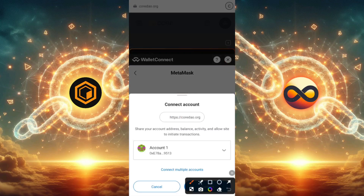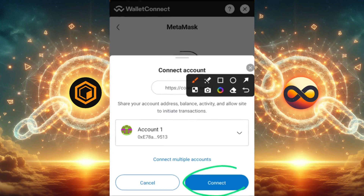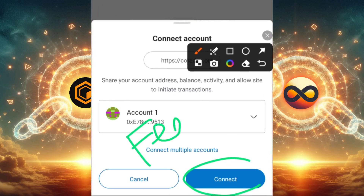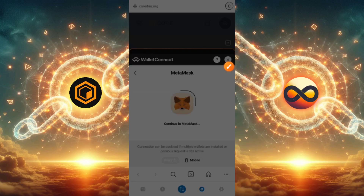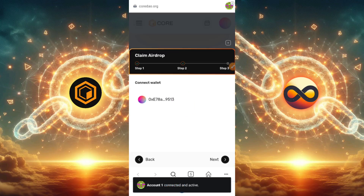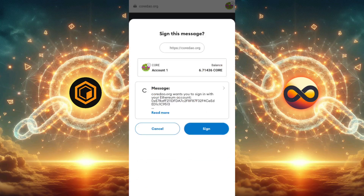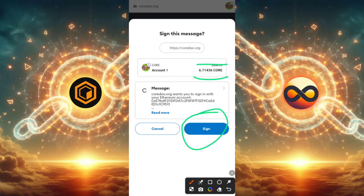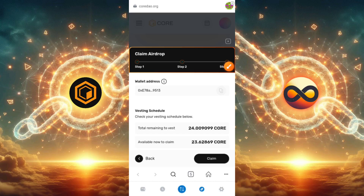I'm going to click the MetaMask icon to connect the account I'm currently using. It says 'connect your wallet' or 'connect account,' so I'll go ahead and click Connect on account one, which is the wallet I have my CORE on. Note that you need to have a small amount of CORE to cover gas fees — this is very important. Now I need to sign a message to give MetaMask permission to charge the gas fee from this wallet. I have 6.7 CORE on this wallet, so I'll click Sign.